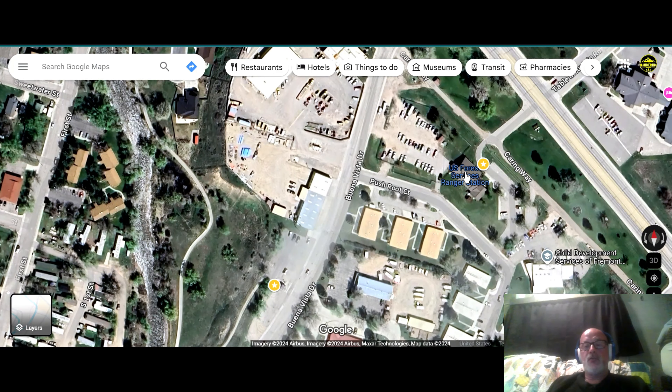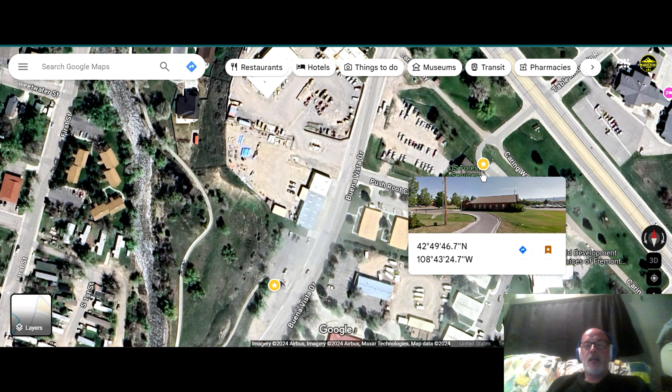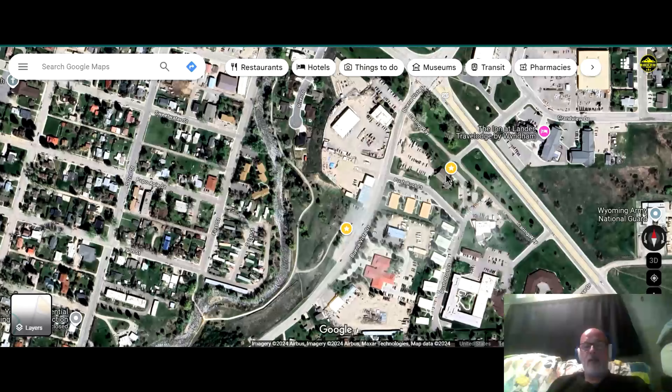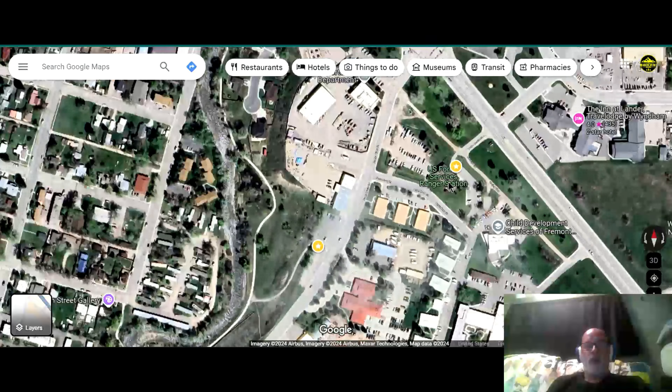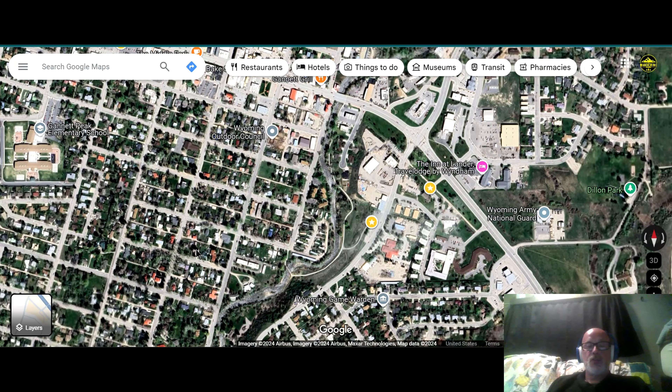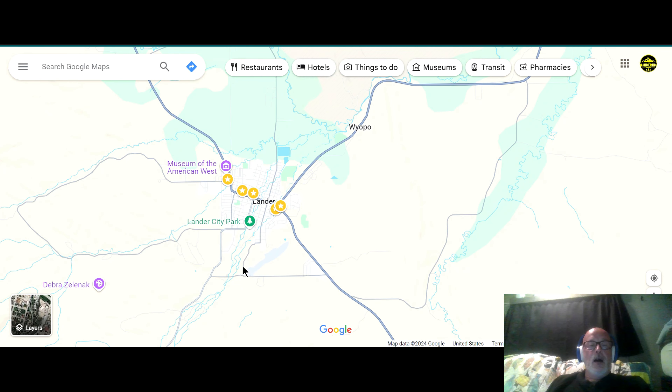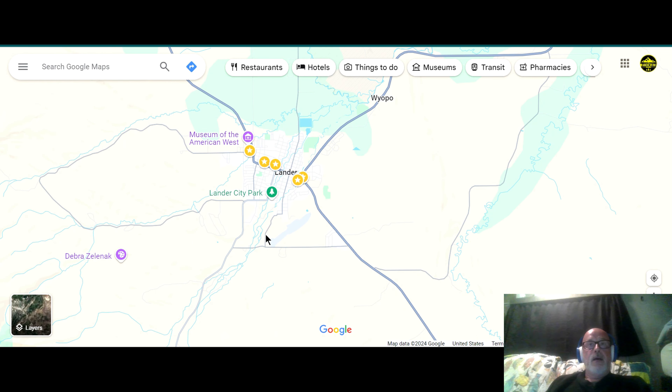I suggest you reach out to the US Forest Service ranger station, which is right here. They do have a hose on the front of their building, and sometimes they will allow you to fill up with water if you're just filling a five- or six-gallon bucket. You cannot pull an RV in there and fill it up — that road is extremely small, and they don't want you filling hundreds of gallons from the spigot. According to iOverlander, the city park right here had a water spigot, but they have now removed the handle, so that is no longer an option as of right now — but you can always double check that.